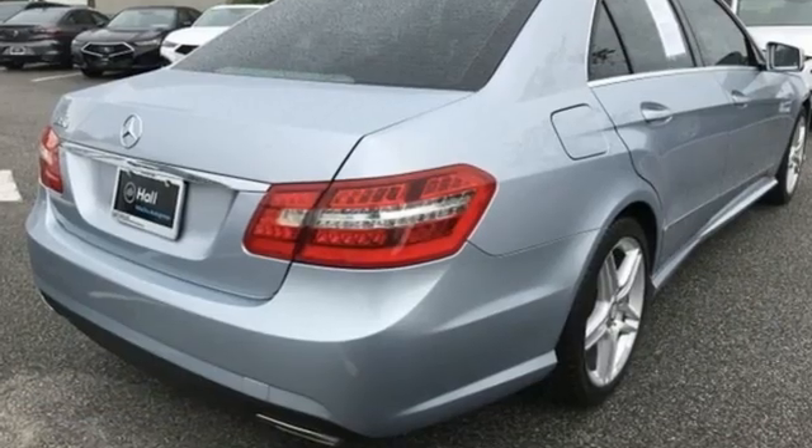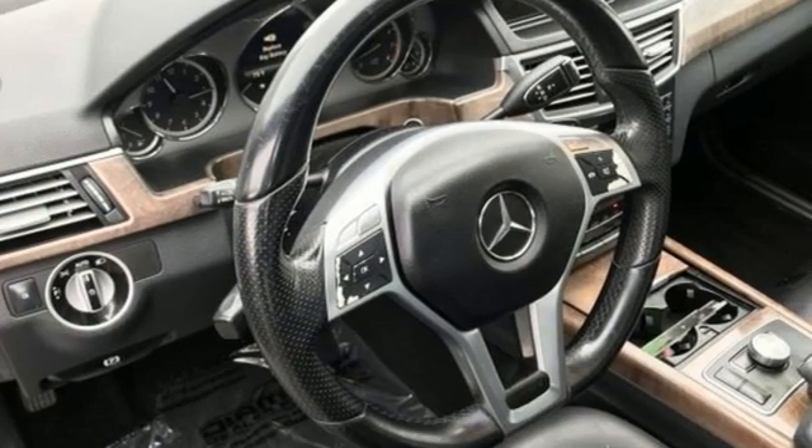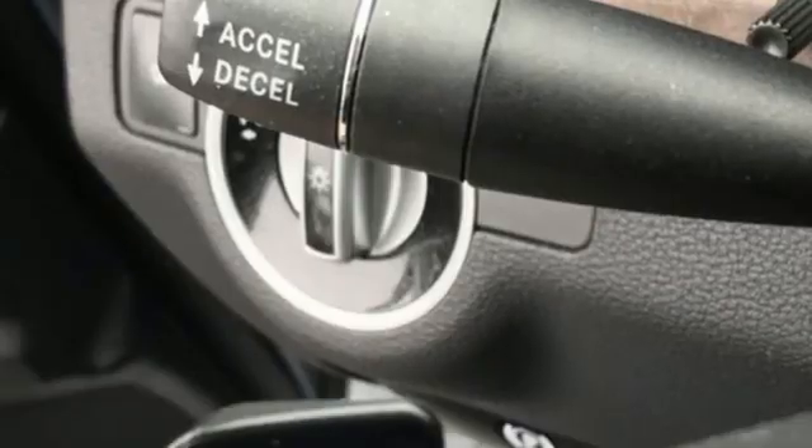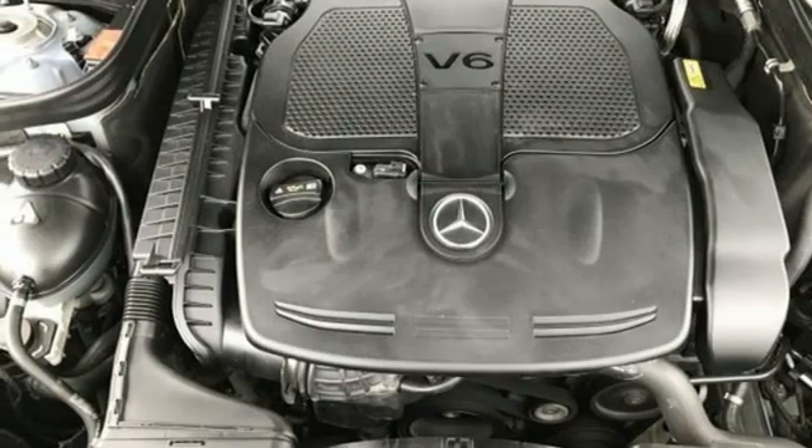External memory control, dual zone climate control, memory exterior door mirror settings, express open and close sliding and tilting sunroof, V6 engine, rear wheel drive.